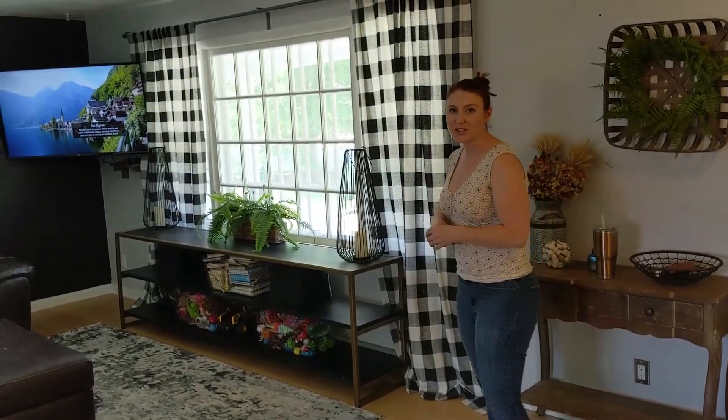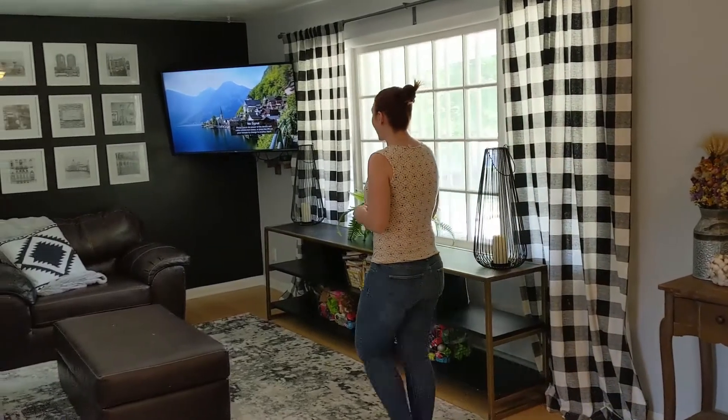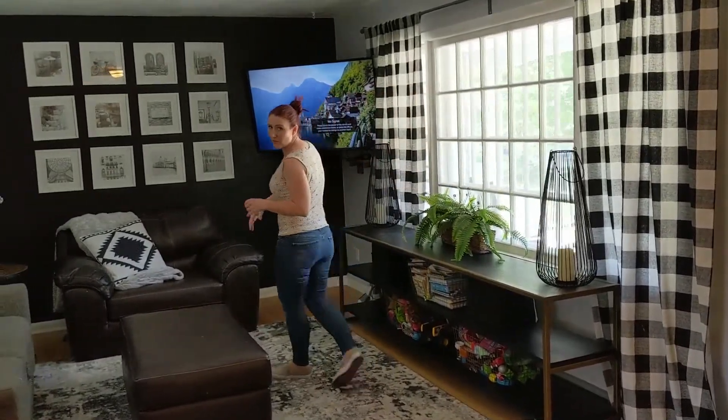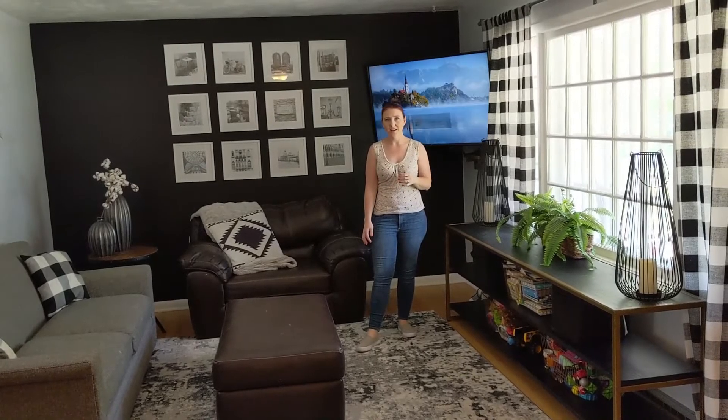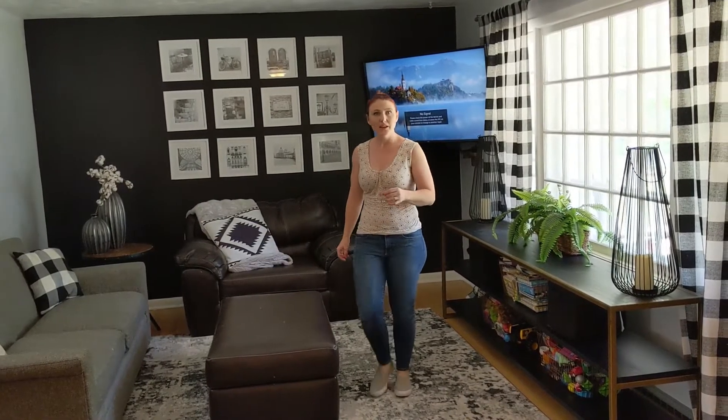Right off the bat, we have a nice spacious living area. And as you can see, the front window here is nice and large — it really brings that natural light in and makes the room feel even brighter.